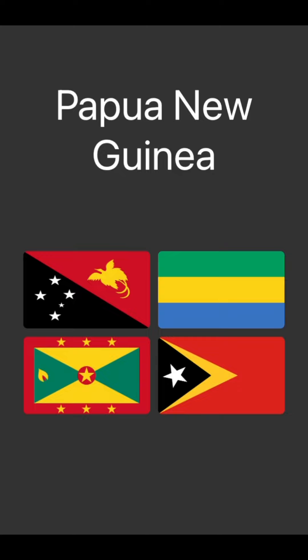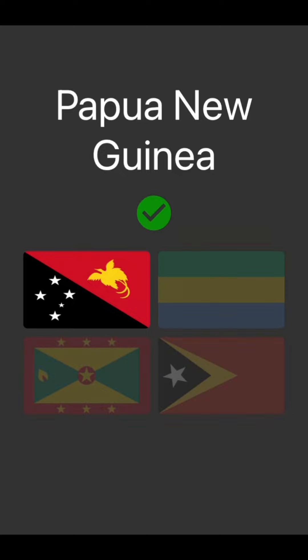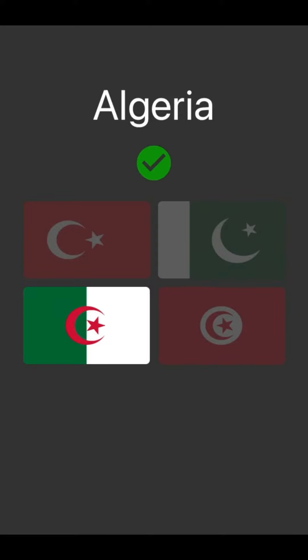Papua New Guinea — I know that it's the top left because I'm quite good with areas along there. Algeria, green and white. Yeah, okay.